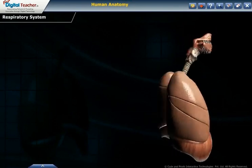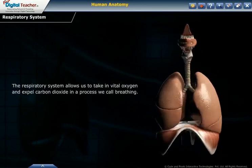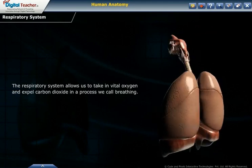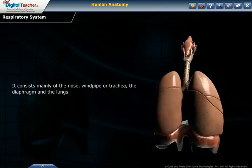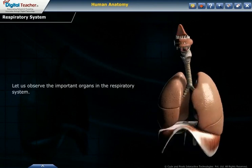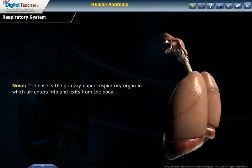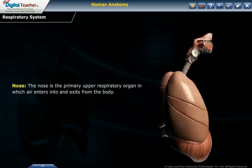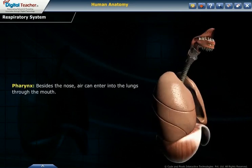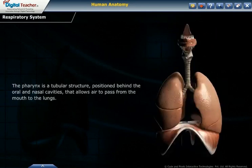Let us observe the important organs in the respiratory system. The respiratory system allows us to take in vital oxygen and expel carbon dioxide in a process we call breathing. It consists mainly of the nose, windpipe or trachea, the diaphragm and the lungs. The nose is the primary upper respiratory organ through which air enters and exits the body. The pharynx is a tubular structure positioned behind the oral and nasal cavities that allows air to pass from the mouth to the lungs.